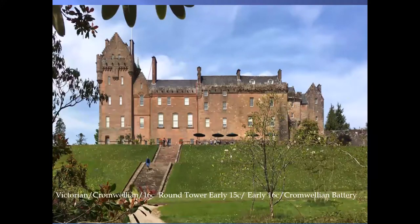Brodick Castle is quite interesting when you stand and look at it because it encapsulates the history in a sort of linear progression: there's the Victorian bit, then the Cromwellian period when soldiers were billeted in the castle and that section was built for the troops, then a much earlier period, and then a battery for guns that Cromwell brought up. So you've got the whole history kind of in one piece.